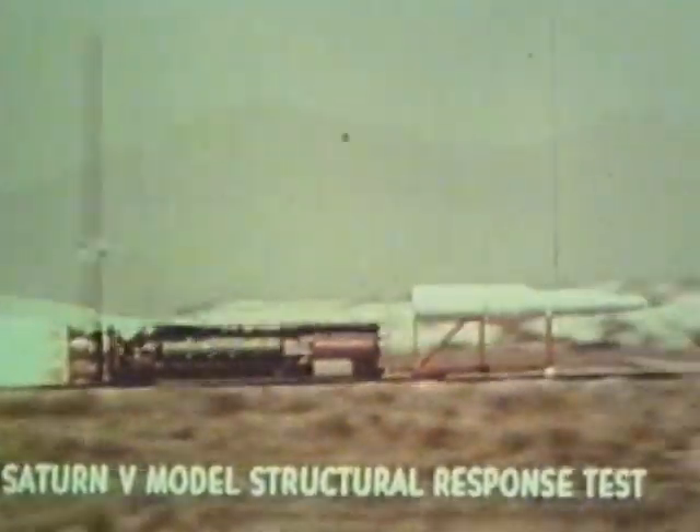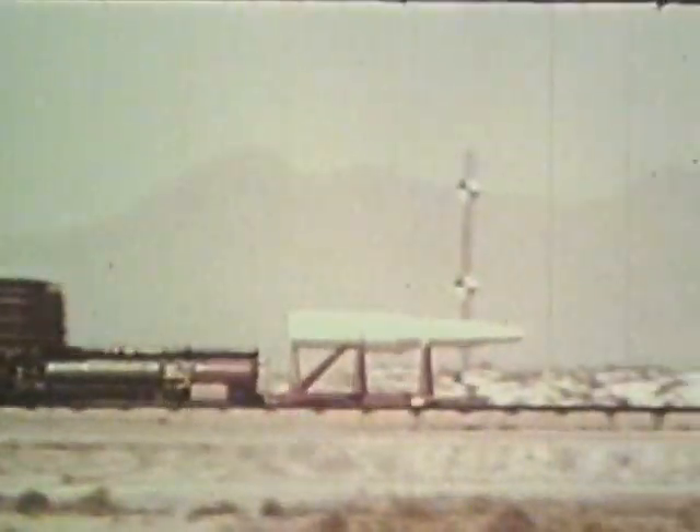Hardware is made available for post-test run analysis. The space age produced the testing of many systems such as Gemini, Mercury, and Apollo. This is a launch of a scaled-down model of the Saturn V space vehicle on a sled to investigate localized structural responses to an aerodynamic noise environment.